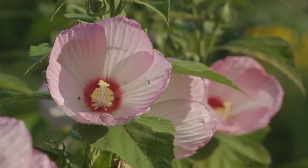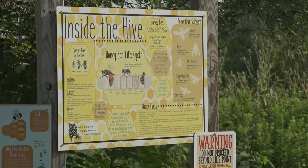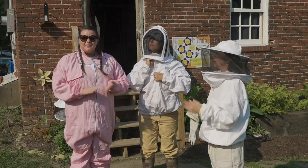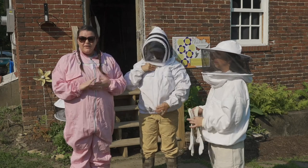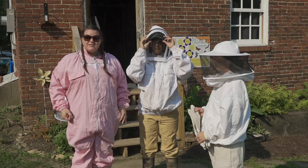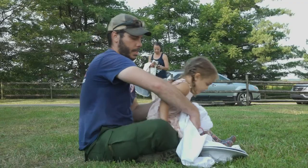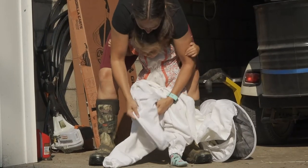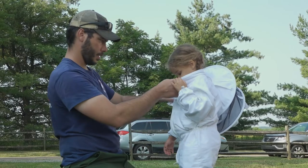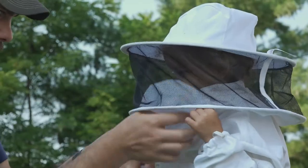We're actually standing in our pollinator garden and honeybees are one kind of pollinator. When we go into the beehive we want to make sure we're protected because honeybees will protect their hive, their honey, and their queen. So we wear thick suits made of thick material, a veil to cover our faces and a hat for our head, and long gloves to protect our hands. We also have pretty thick boots on our feet so we're protected all over when we want to take a peek into the hive.